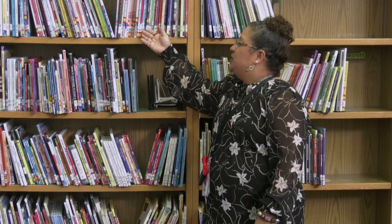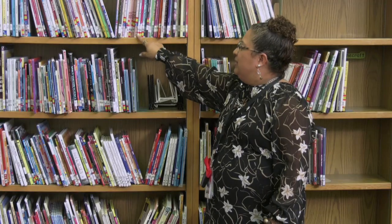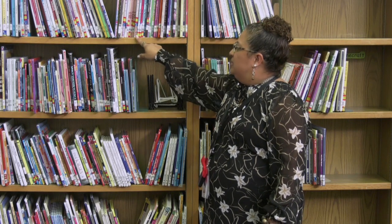We provide our students with Spanish and English curriculum in our school, and even have books in our library that are English and Spanish. You can tell the Spanish books by looking at the different colors on the books — here is an example of some of our Spanish books.